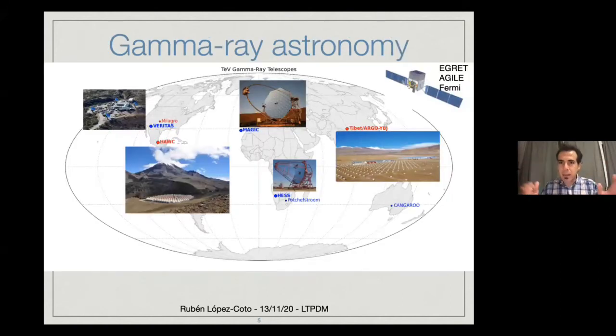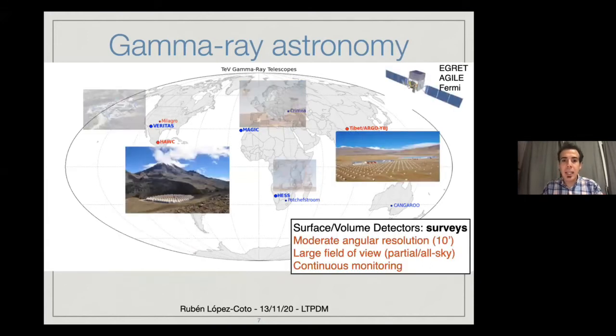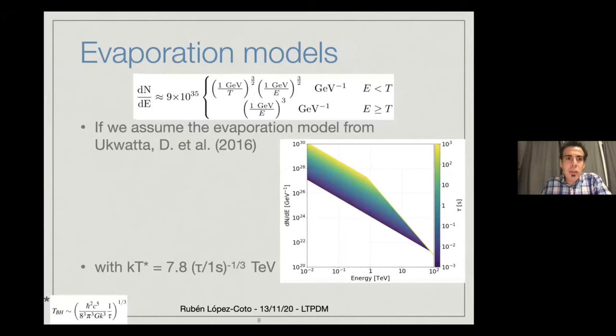For gamma ray astronomy, there are two main types of detectors. First, pointing instruments with excellent angular resolution, small field of view, and very good sensitivity. Then, wide field of view instruments with moderate angular resolution but a large field of view that can operate all the time, giving a large integration time. For the evaporation models, we use the model by Uquata et al. for the final stages of the lives of these primordial black holes, in which they produce a pi-zero decay into photons, producing a spectrum depending on the integration time in the final stages of the PBH's life.